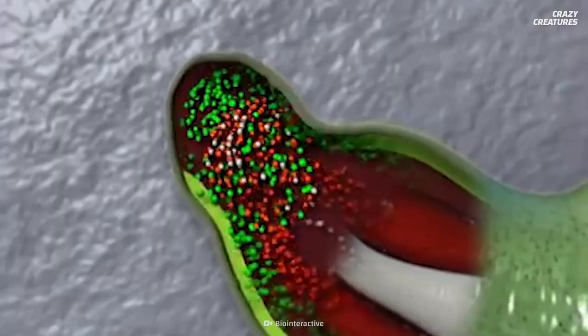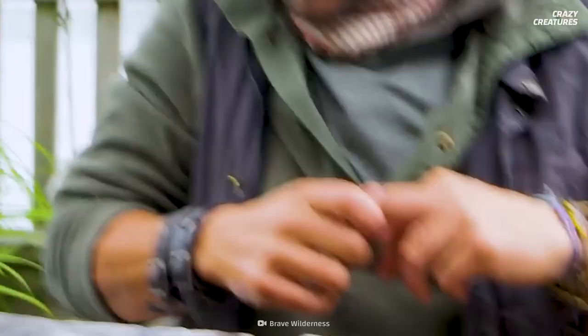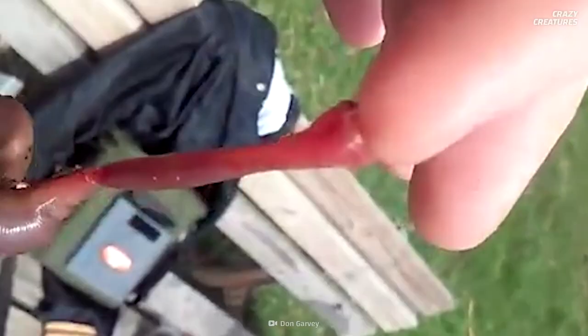So, if a blood worm's venom can stop the heart of a small crustacean, what happens if you get bitten by one? A blood worm bite feels like a bee sting and can be painful. You won't die from it, but as with bee stings, some people can have an allergic reaction to the venom.